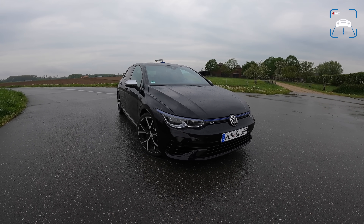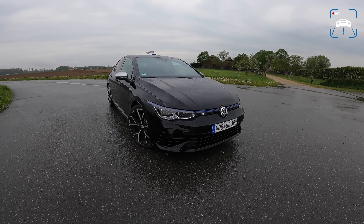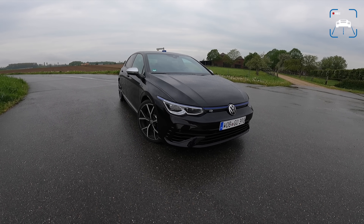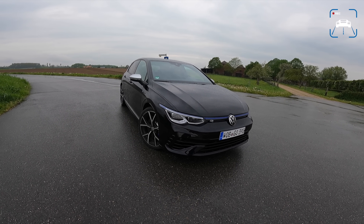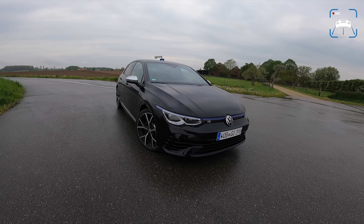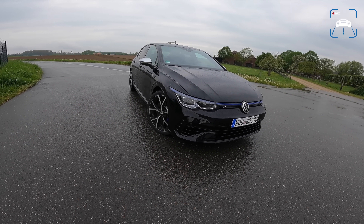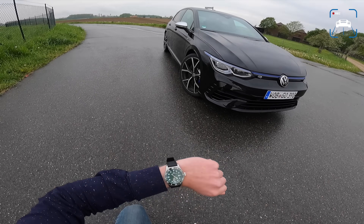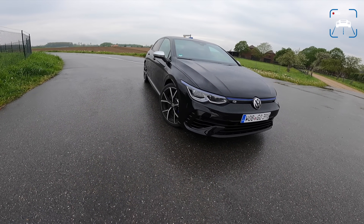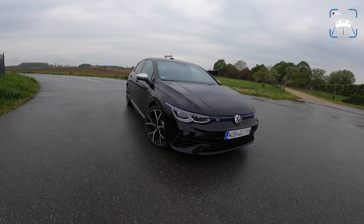What's up ladies and gentlemen, and welcome to this POV review by AutotopNL. My name is Max. Today we've got the all-new 2021 VW Golf R, the Mark 8 Golf R. Golf Rs are always super highly anticipated and we've been looking forward to driving this car for quite some time. But the weather is crap, and to make matters worse, we only have this car for about three hours — we picked it up at three and have to return it at six.